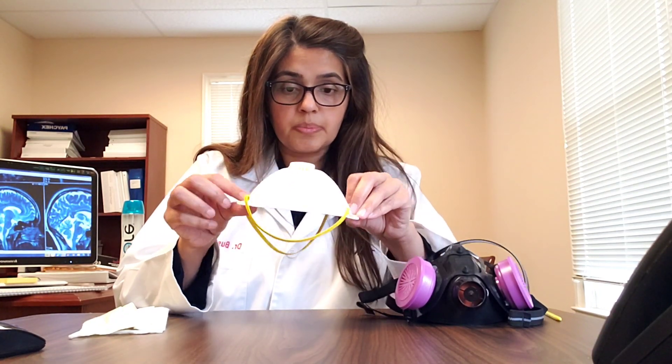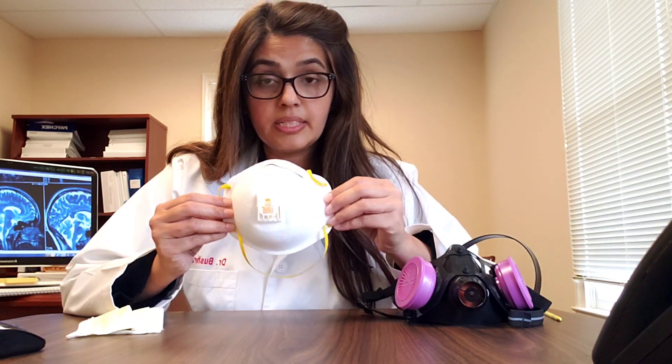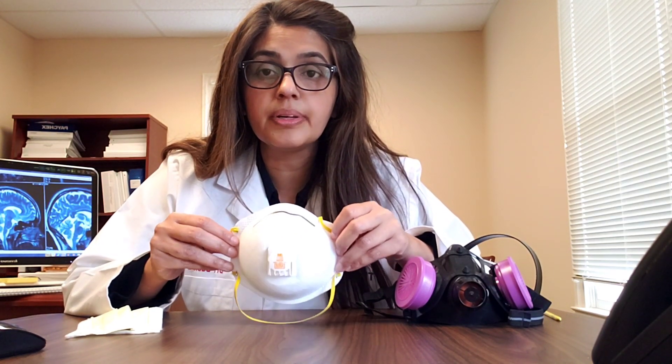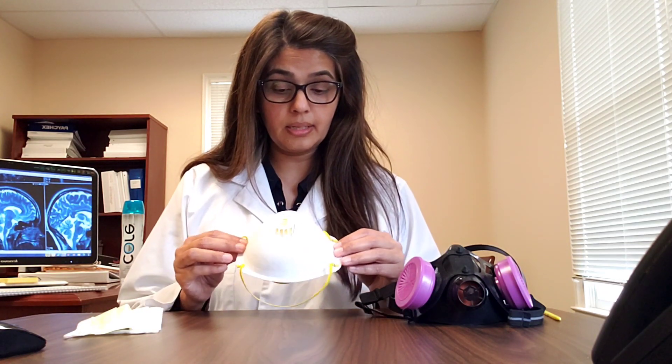This is an N95 disposable respirator. N stands for a class — there are three classes: N, R, and P. N is non-oil resistant. R class, such as R95, is oil resistant up to eight hours. P class, such as P95, is completely 100% oil resistant. N95 means this mask can filter up to 95% of airborne infectious agents up to the size of 0.3 microns.